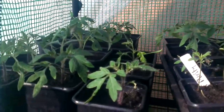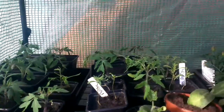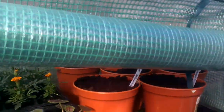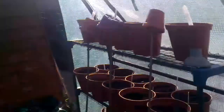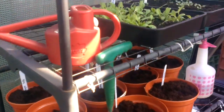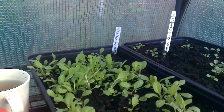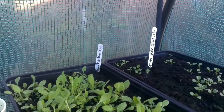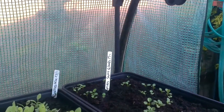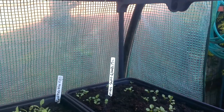We've got some small tomato plants here. Got more rhubarb, and moving over here we've got some more rhubarb. I've also got rudbeckia in here and some pansies — Swiss Giant mix.